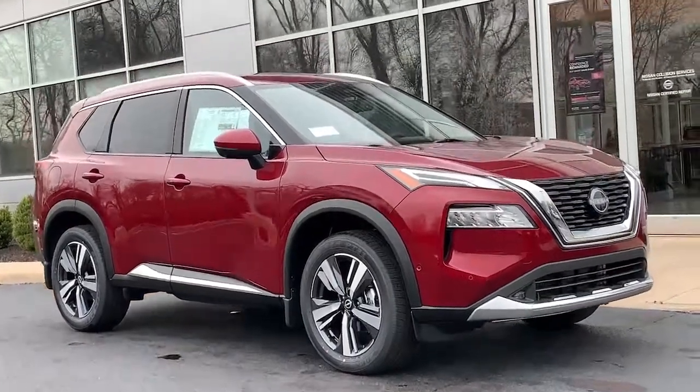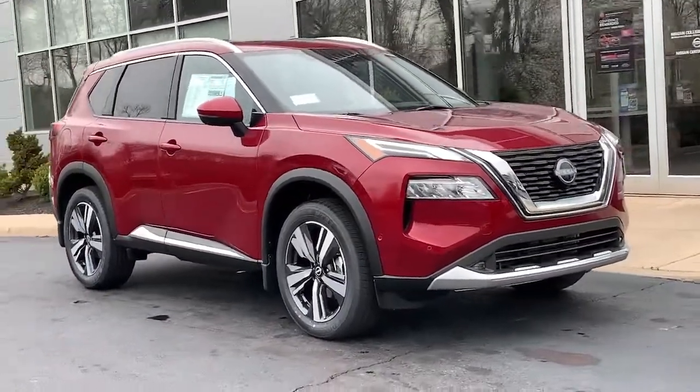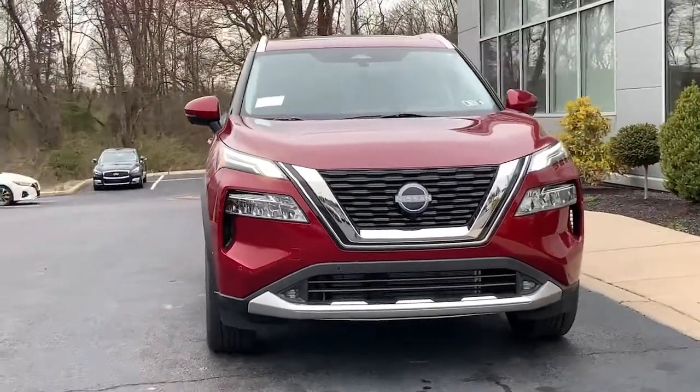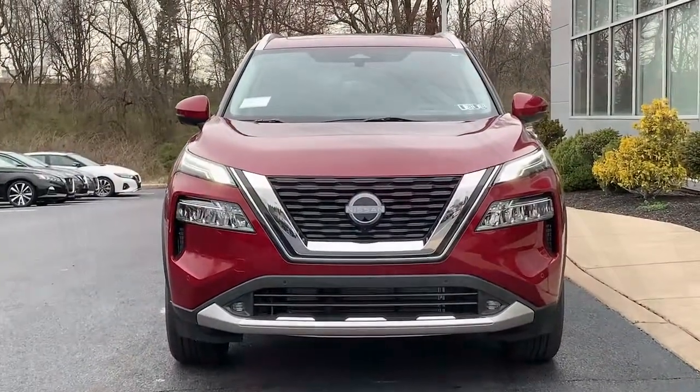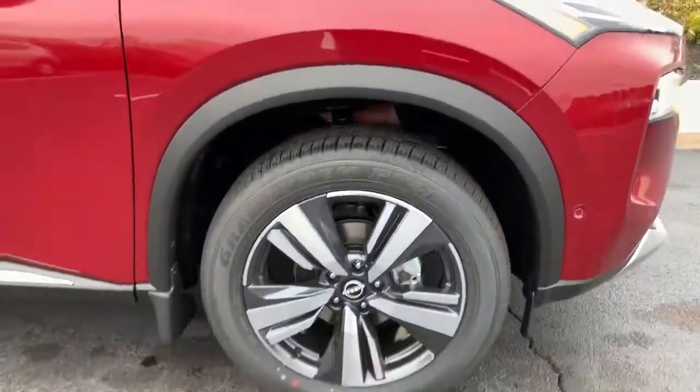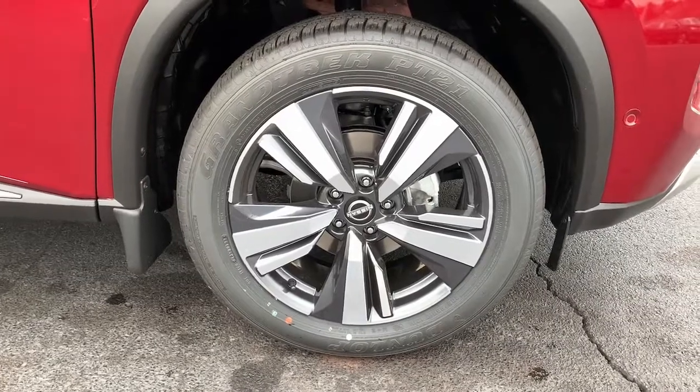Your next car could be the 2022 Nissan Rogue. Start planning your family road trips in this comfortable, well-equipped Rogue. This clever crossover offers plenty of space and thoughtful creature comforts to keep your crew relaxed and eager for adventure.